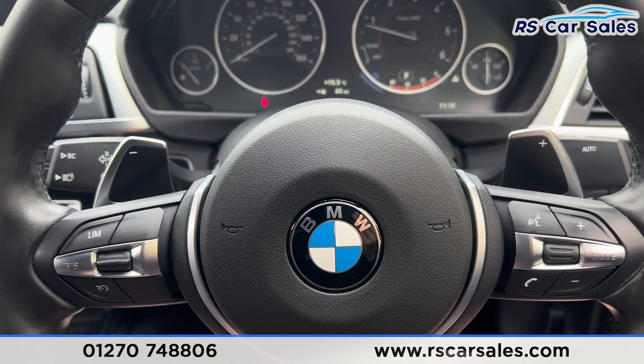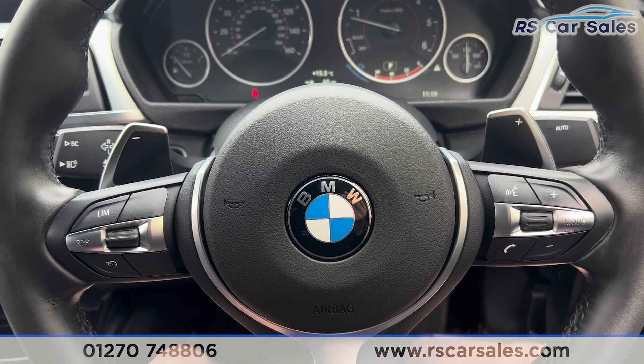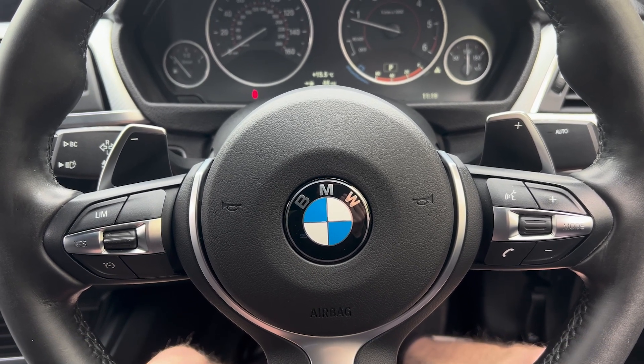That's all for the walkaround today. If you'd like to find out more please check out the website. This vehicle comes with a fresh service, a fresh MOT, and free nationwide next-day delivery. Thank you for watching.